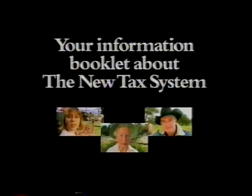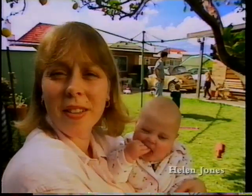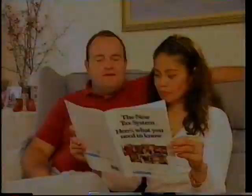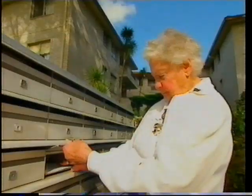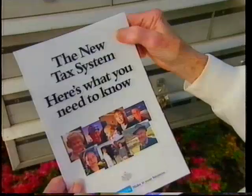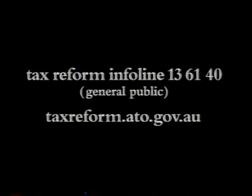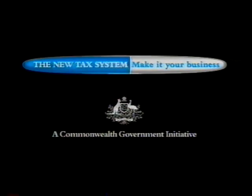Soon you'll receive an information booklet about the new tax system. It outlines what you need to know. It will be delivered to every home in Australia over the coming weeks. Pick up a free copy at your local newsagent from early October, or call 13-61-40. The new tax system — make it your business. Authorised by the Commonwealth Government, Canberra.